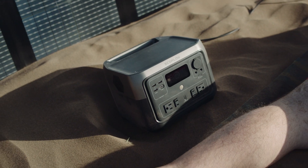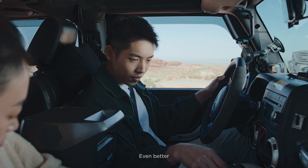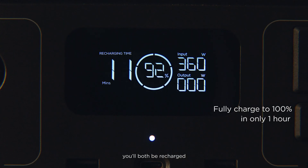Low battery? Take time out to soak up the sun. Taking a drive? Even better. They're the perfect power couple. When you stop for a break, you'll both be recharged.